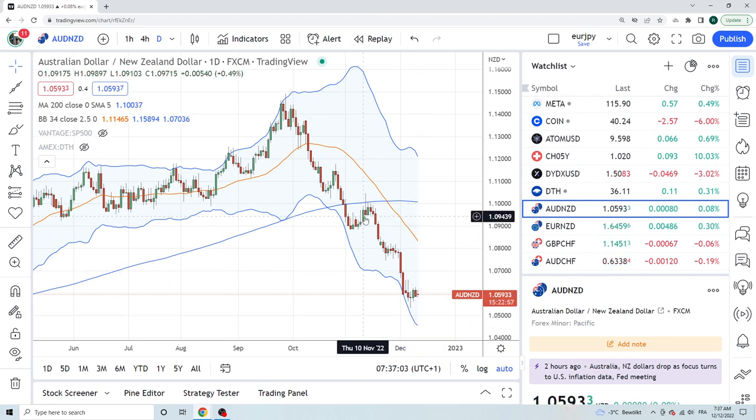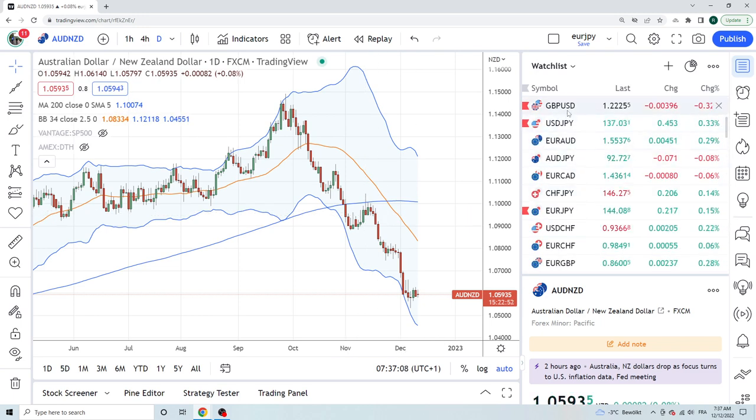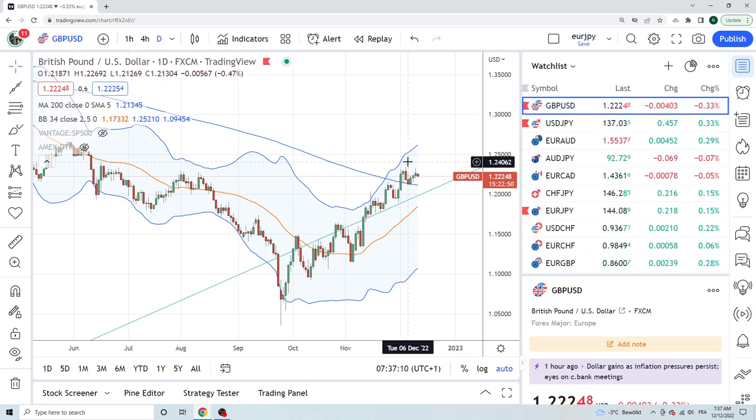Watching Sterling today at $1.2225. Numbers are out in 23 minutes. Good luck out there people — go ahead and make some dough. You deserve it. Cheers.